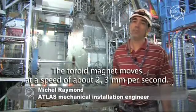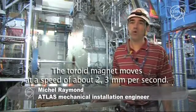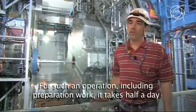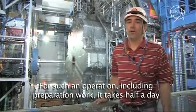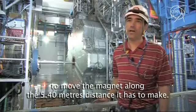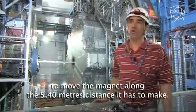The movements are at a speed of about 2 to 3 mm per second. This means that an operation like this, including some preparation, we can do about 5.4 meters of the operation in a half-day.